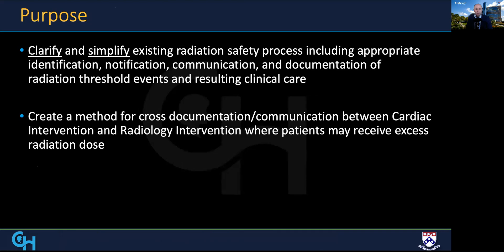The purpose of our project was to clarify and simplify the existing safety process, including identification, notification, and documentation of threshold events. We also wanted to create a tool that allowed cross-communication between interventional cardiology and interventional radiology, where patients have the highest risk of radiation exposure.